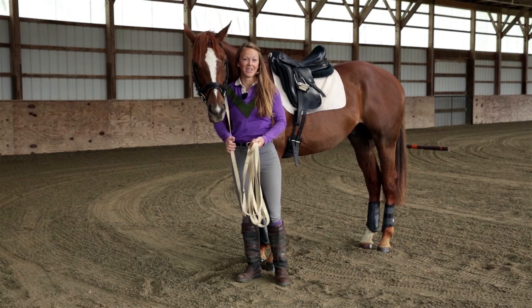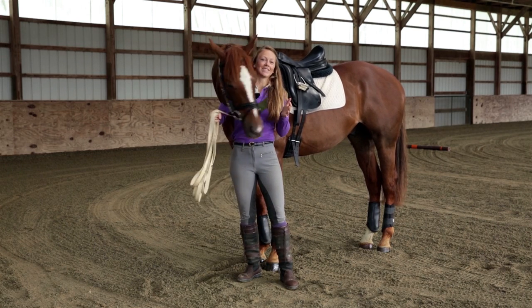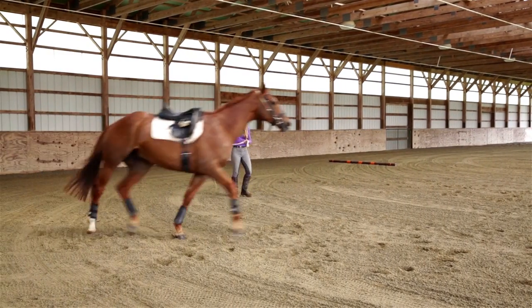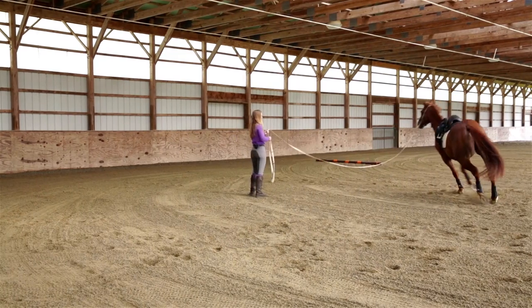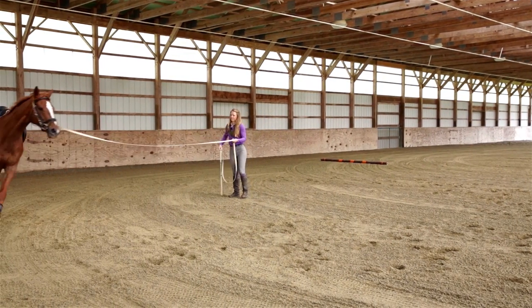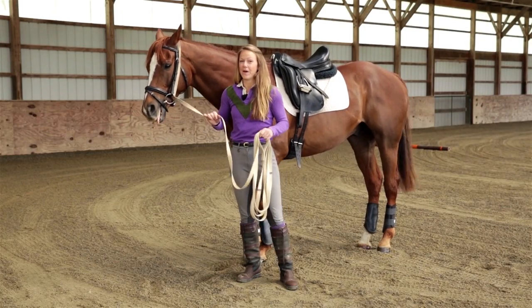Number two is lunging. Lunging can be a great way to help your horse relieve anxiety and stress at the horse show. You don't have to lunge them for too long — 10 to 20 minutes, maybe 30 if your horse is quite fit — just enough to get the tension out. If you're new to lunging, make sure you have a trainer or a friend who's good at lunging to help you out.